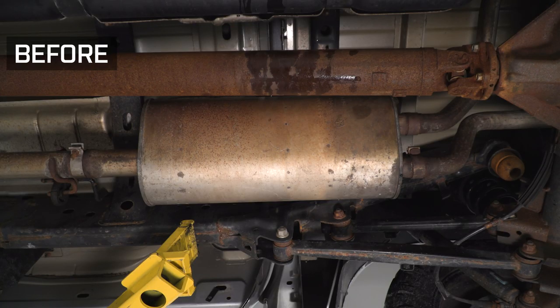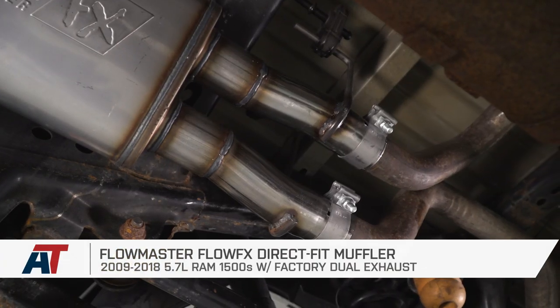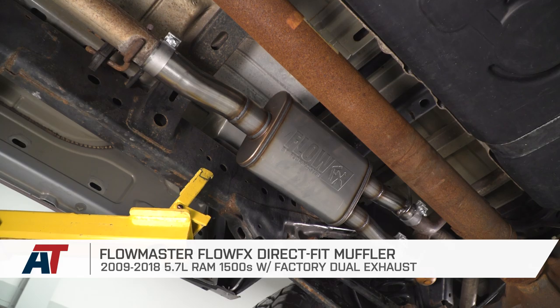Hey guys, Adam here with americantrucks.com. Today we're taking a closer look at, and of course installing, the Flowmaster Flow FX Direct Fit Muffler, available for all 09 to 18 RAM 1500s with the 5.7 Hemi and the factory dual exhaust.